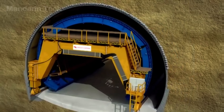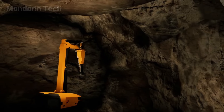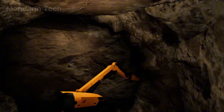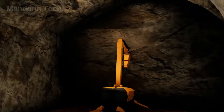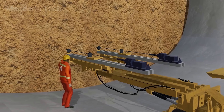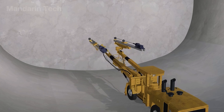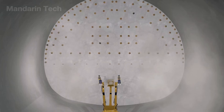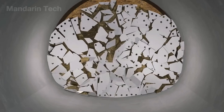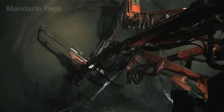Another method for constructing underground tunnels is the drill and blast method. In areas with hard geological formations where TBMs cannot operate effectively, engineers must revert to this traditional yet still widely used technique. Unlike the continuous operation of TBMs, this method proceeds in sequential cycles of drilling, blasting, mucking, supporting, and reinforcing — demanding high precision and strict adherence to safety protocols.